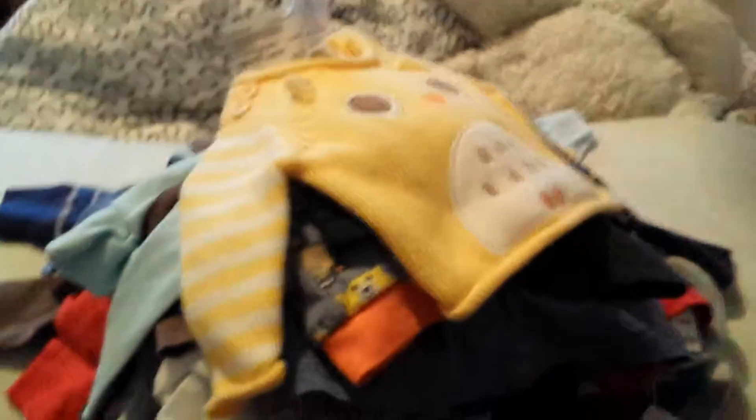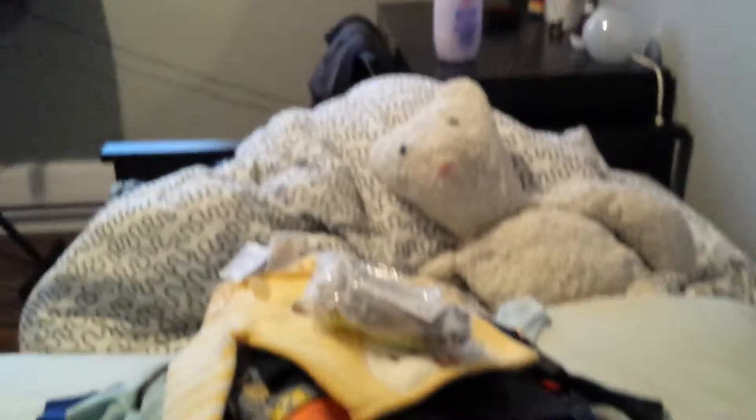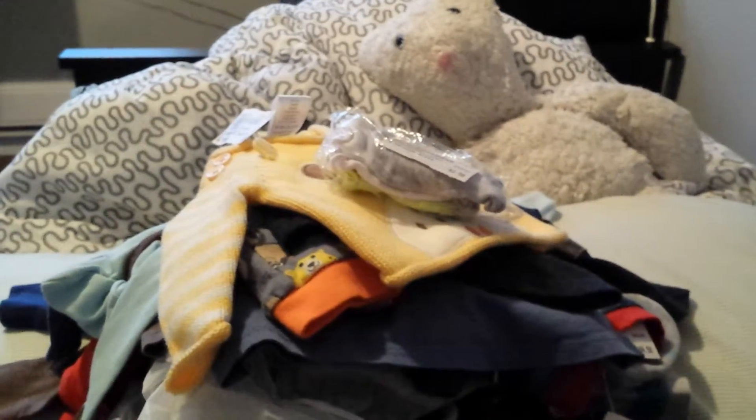So that is my overall haul from recently, and it's probably the last one for a little while. I want to change up my nursery, so I don't think I'll be getting any more clothes for a while — I'll be focusing on the nursery instead. I'll see you guys later, bye!